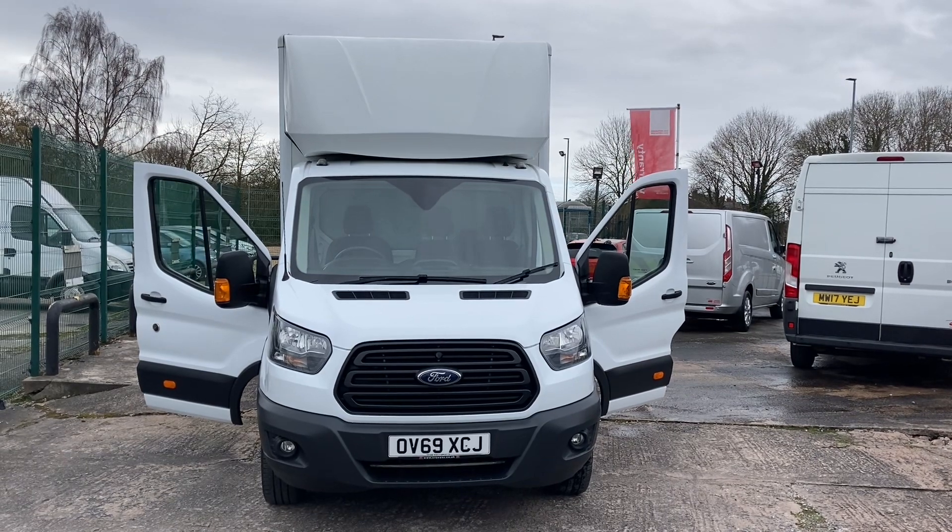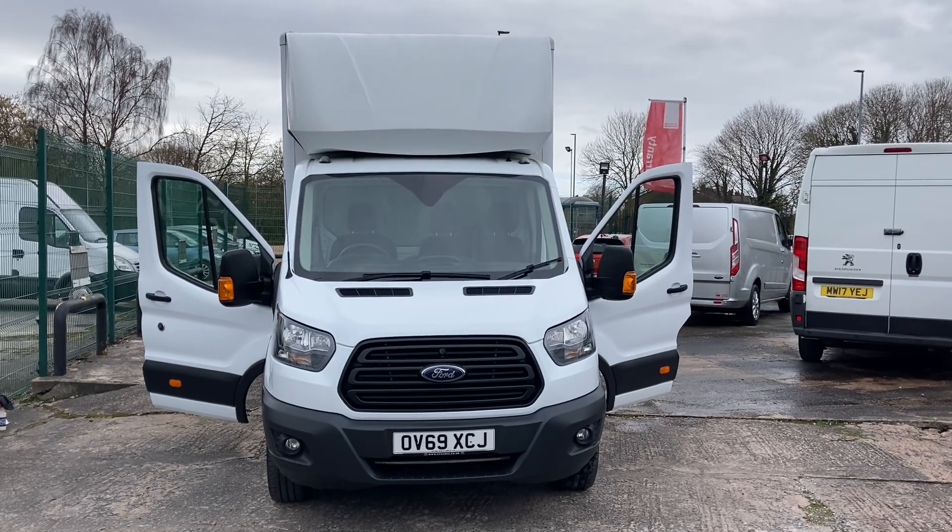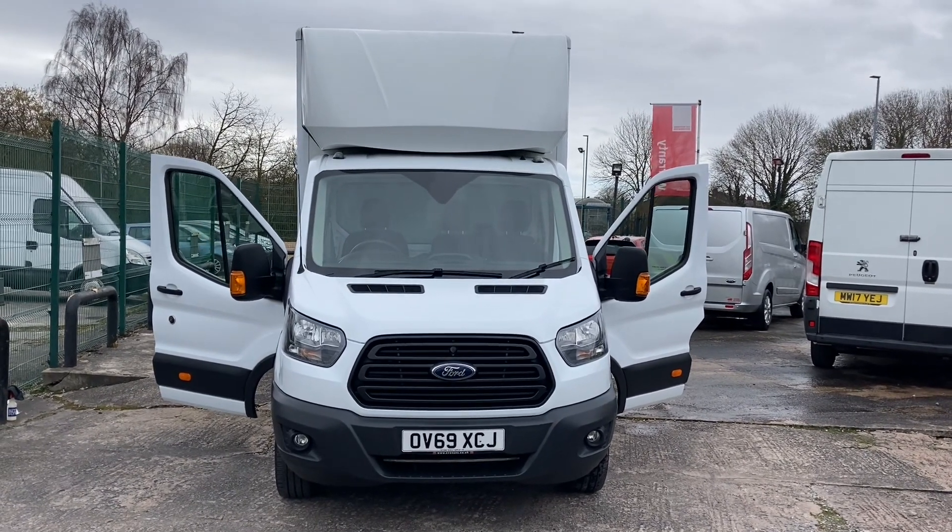I'll start you off at the front and give you a walk around the vehicle. You can see straight away from the front that it's got the added option of the integrated fog lights in the front bumper.